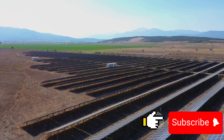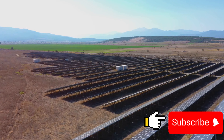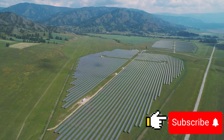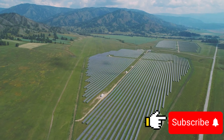Let's break it down. Agrivoltaics is a blend of agriculture and photovoltaics, which is the process of converting sunlight into electricity using solar panels. You might be wondering how these two vastly different fields come together. Well, the answer lies in efficiency and sustainability.